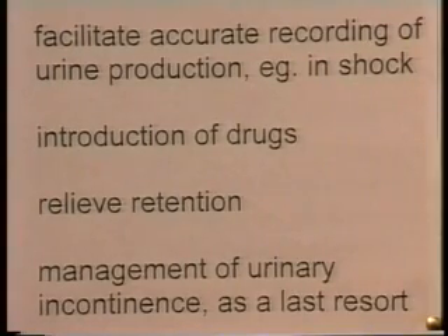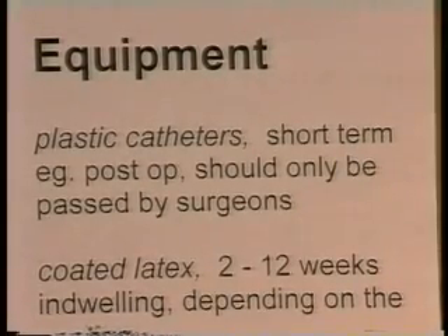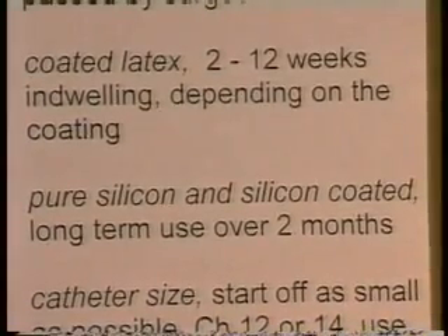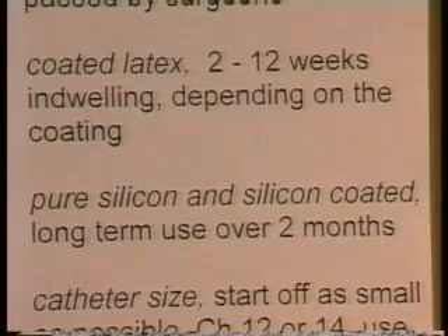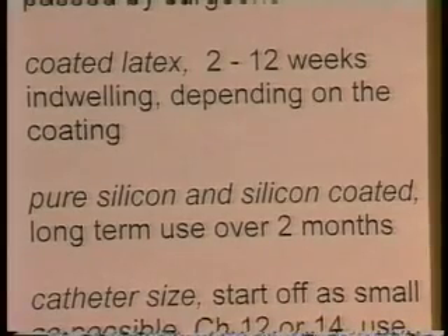So there are some possible indications for male urinary catheterization. Let's think now about the types of catheters we can use. Plastic catheters tend to be very rigid and very wide, and they're only used post-operatively, passed by surgeons in theatre when the patient is anesthetized — so for ward nurse-based catheterization, plastic catheters can be ignored. Coated latex catheters can be kept in for 2 to 12 weeks depending on the type of coating, for longer-term catheterization. Pure silicone and silicone-coated catheters can be left in for longer — 2 months, maybe even 3 months, between recatheterization.